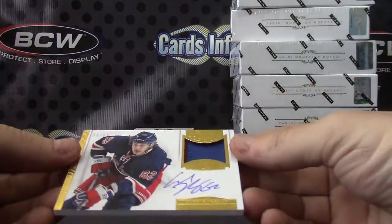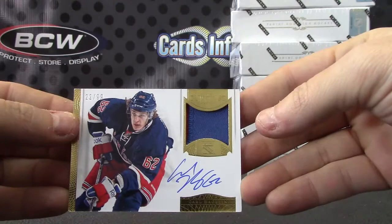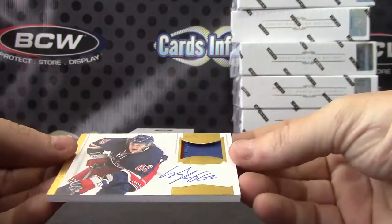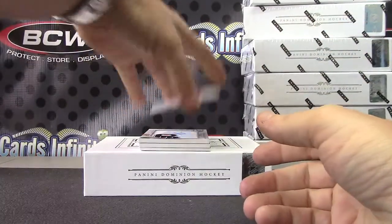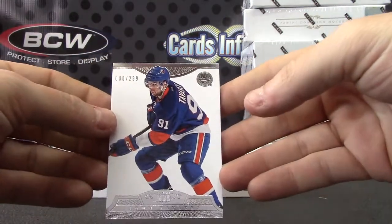Number to 99 — 22 of 99 — Carl Hagelin. He had a stroke, I didn't know that. Carl Hagelin patch autograph. Another base — John Tavares, 2/99.